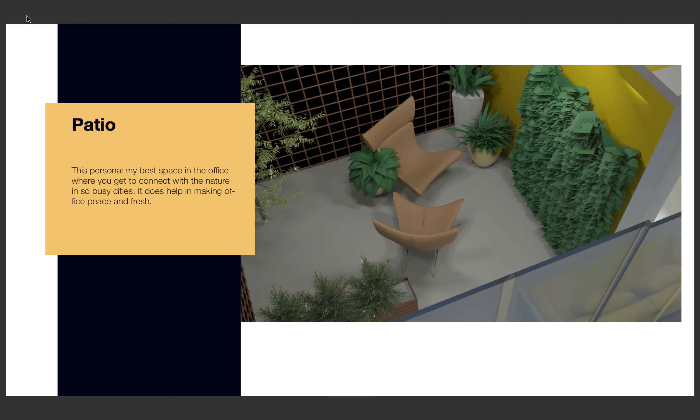This is the patio, and this is my favorite place in the office. Here you can relax and de-stress from all your office work, and also get a fresh and green vibe while excluding the noise from the city.